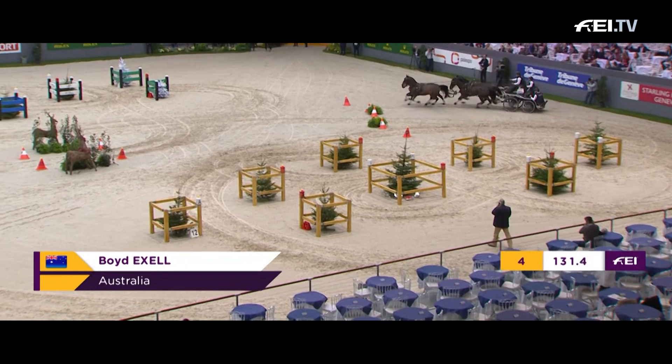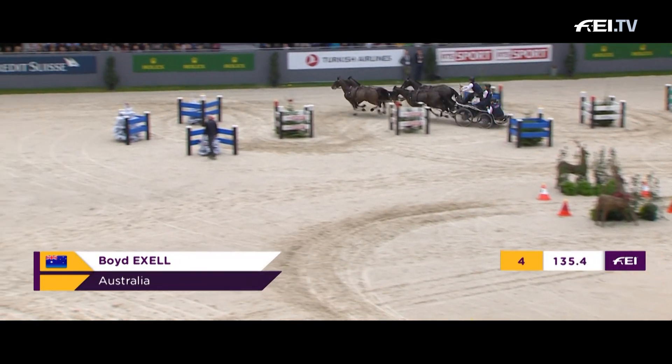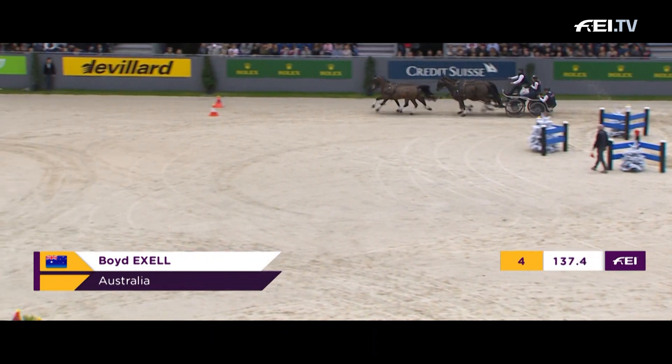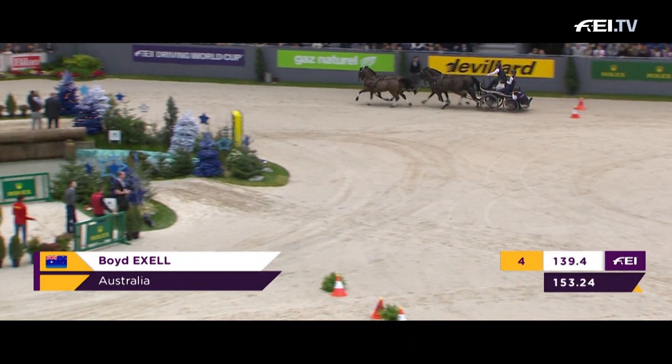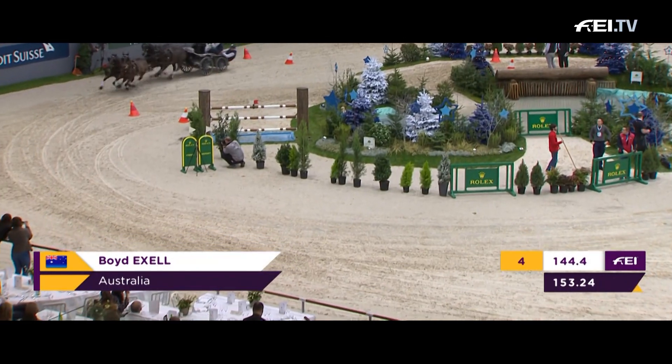Now, looks as if he's got — well, he's had one down. But looking at the time, he should have a little bit of room for manoeuvre, coming round to the final part through.